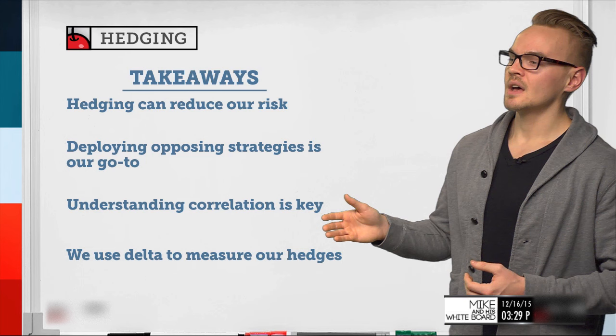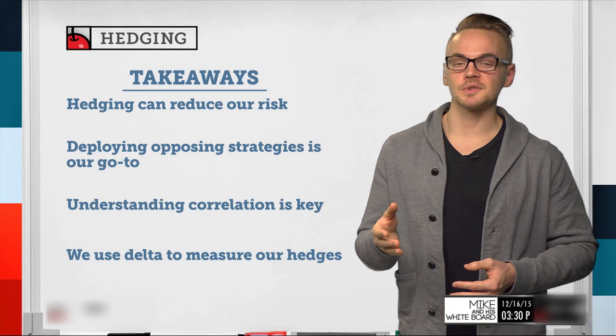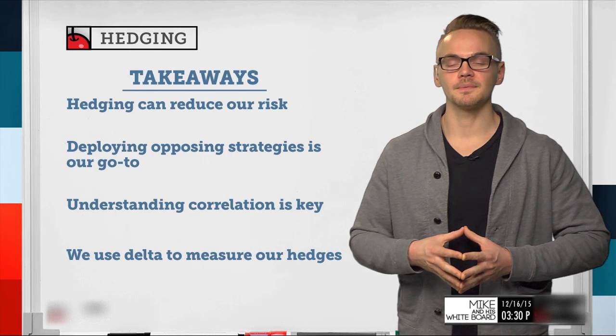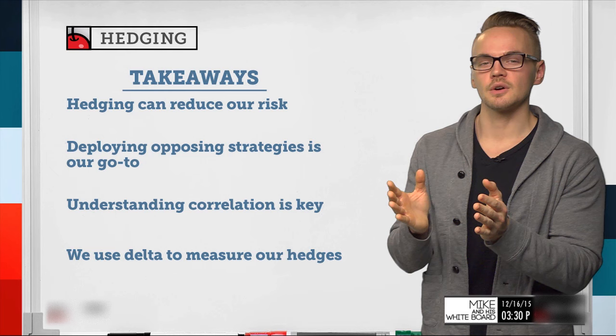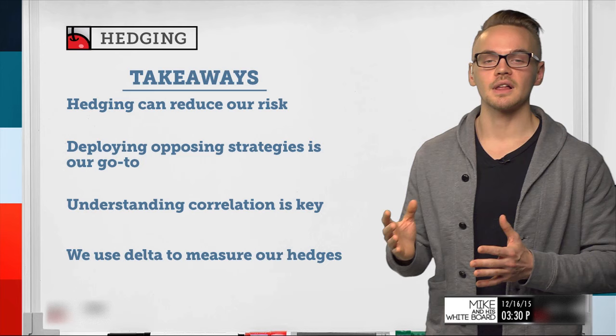Third, understanding correlation is key. If I have a position in Apple and want to hedge it elsewhere, I might use QQQ or SPY, an ETF of the S&P 500. Fourth, we use Delta to measure our hedges — especially when determining where we want our portfolio delta to be. But it's even more important to understand that delta is not static and will change as the underlyings move.